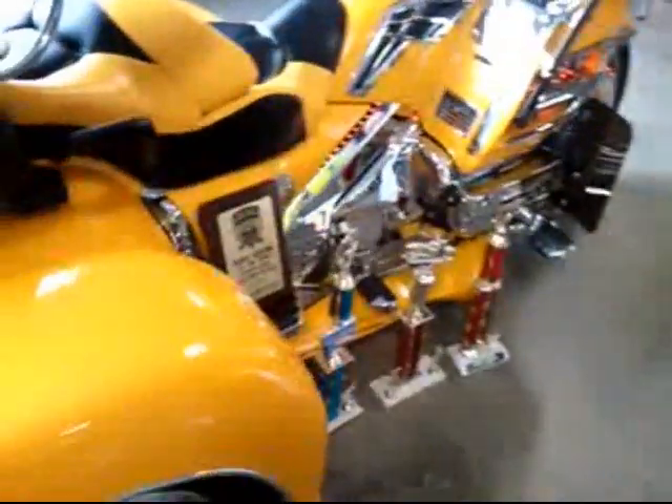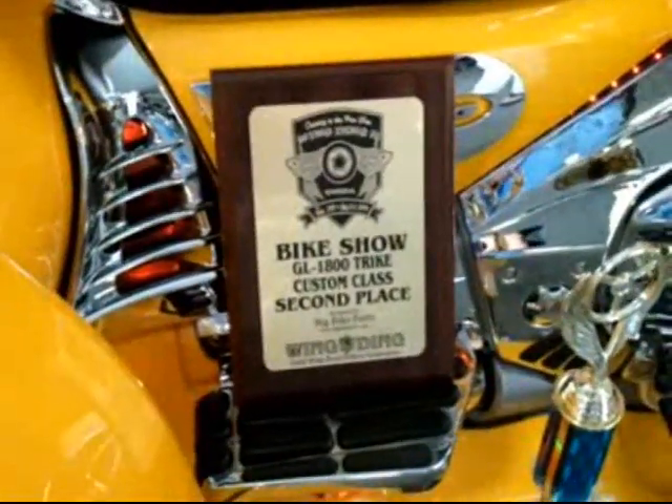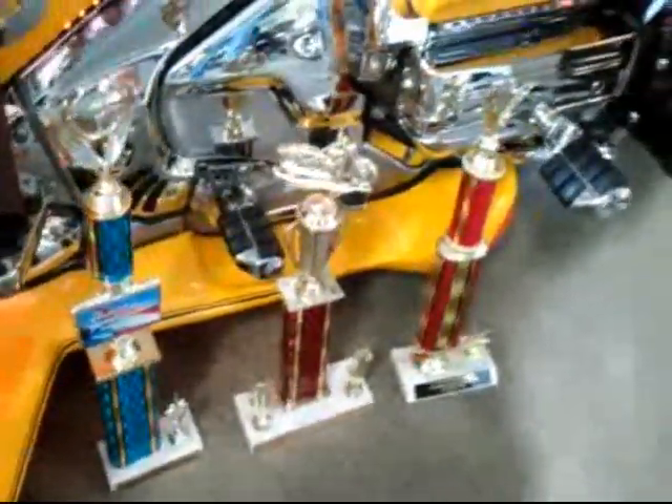And you've won some trophies with this bike. Yes, we got second place in Tulsa, Oklahoma at Wingding — that's a national event. And then the other three trophies, we came in first place at local shows. Outstanding.